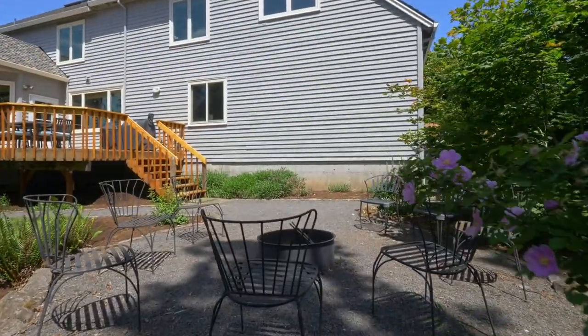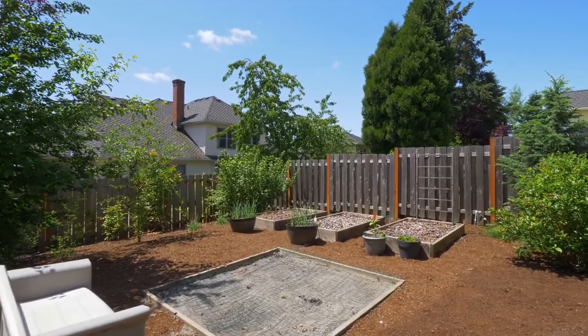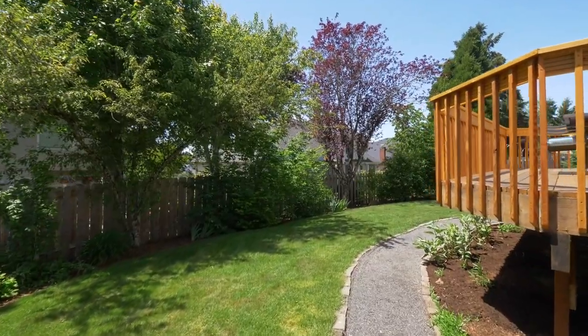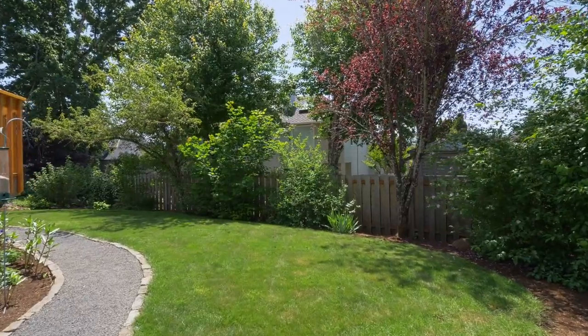Or share stories around the fire pit. Numerous garden beds are ideal for outdoor enthusiasts. An architecturally built cedar shed perfectly complements the home's exterior.